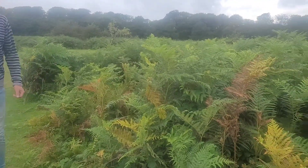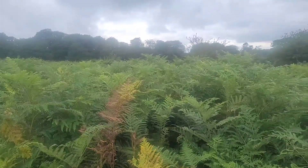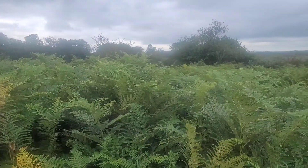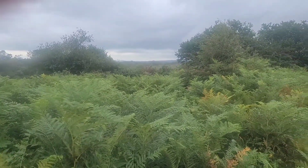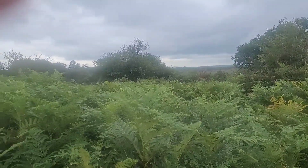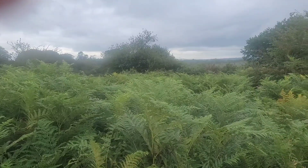Bracken spreads quickly over grassland and it creates a safe haven for little trees to seed themselves where grazing creatures can't get to them. And then the process of reforestation has begun.